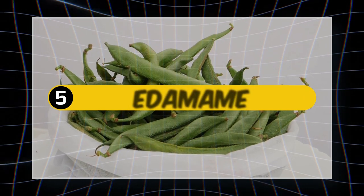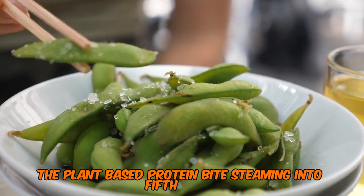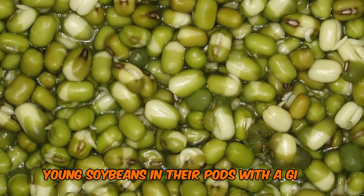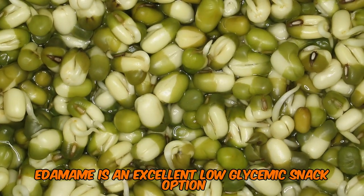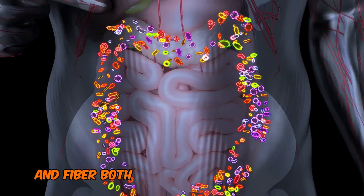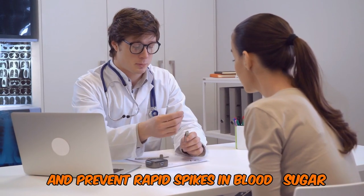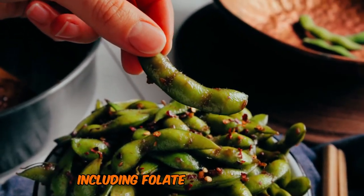Number 5: Edamame — The Plant-Based Protein Bite. Steaming into fifth place, we have edamame, young soybeans in their pods. With a GI of just 18, edamame is an excellent low-glycemic snack option. Edamame is rich in plant-based protein and fiber, both of which can help slow down digestion and prevent rapid spikes in blood sugar. It's also a good source of vitamins and minerals, including folate and potassium.